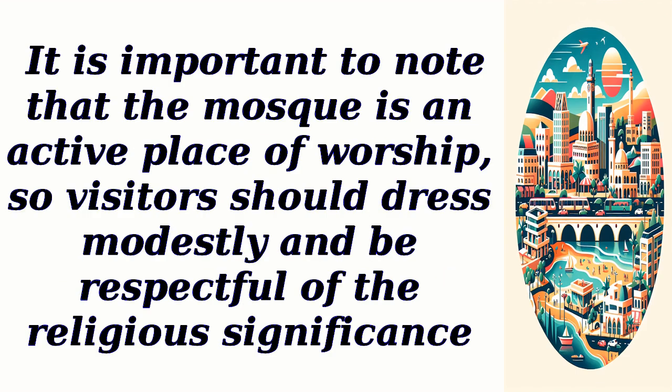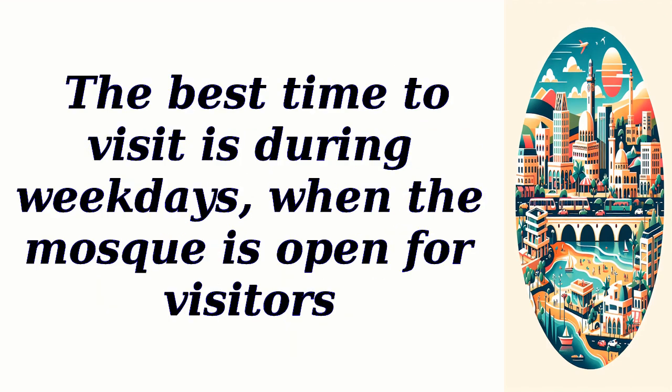It is important to note that the mosque is an active place of worship, so visitors should dress modestly and be respectful of the religious significance. The best time to visit is during weekdays, when the mosque is open for visitors.